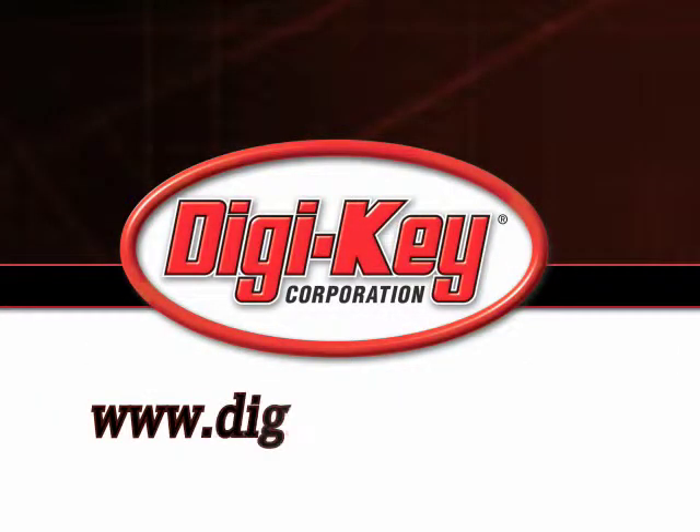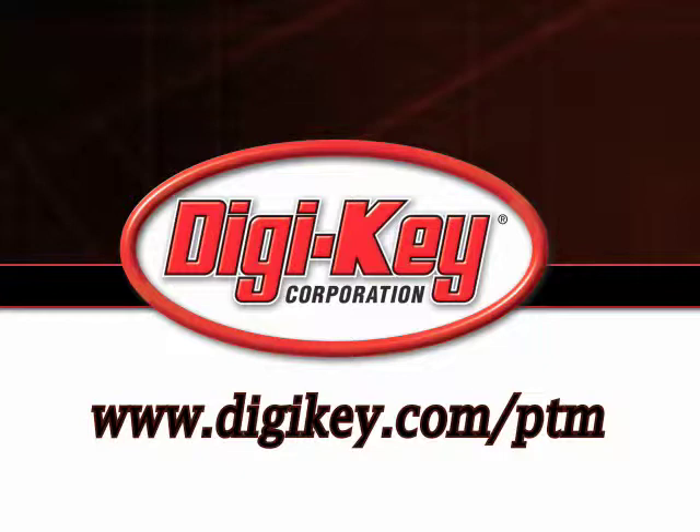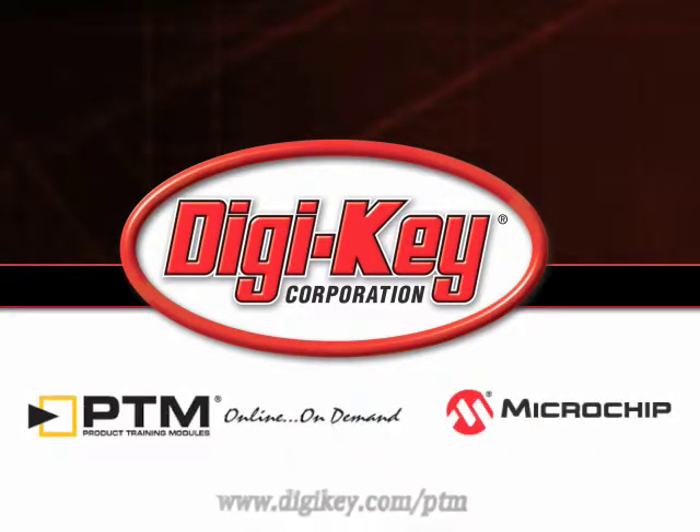Please visit www.digikey.com/PTM to access the complete training module discussing Microchip's digital signal controller audio and speech solutions.